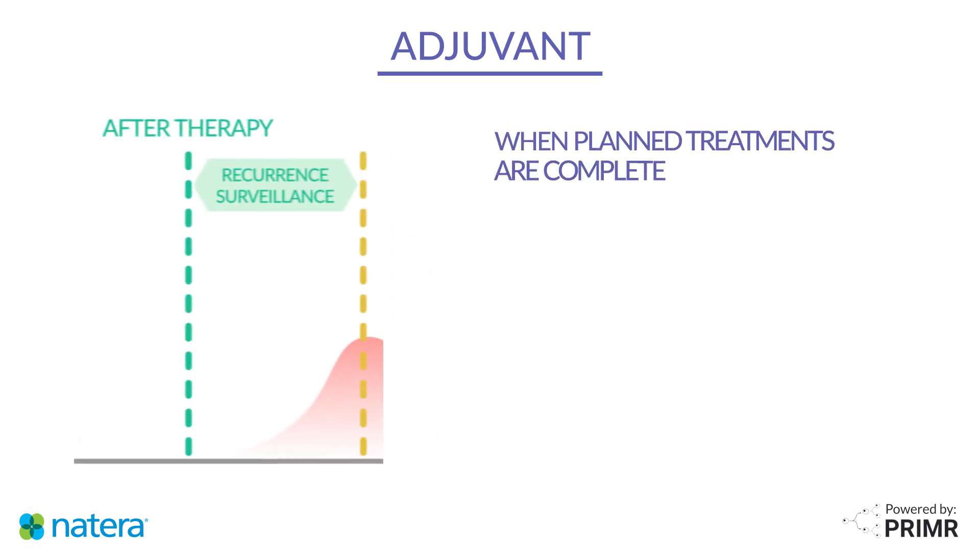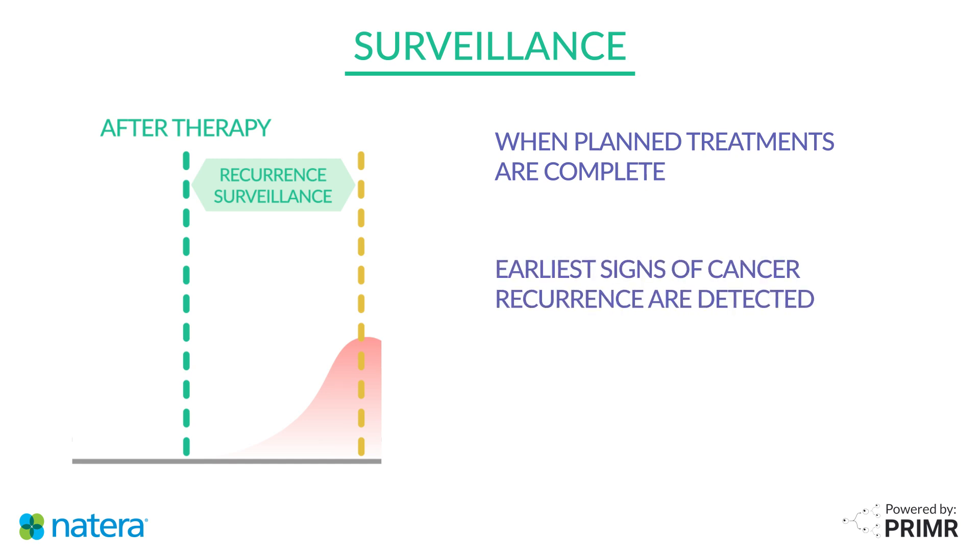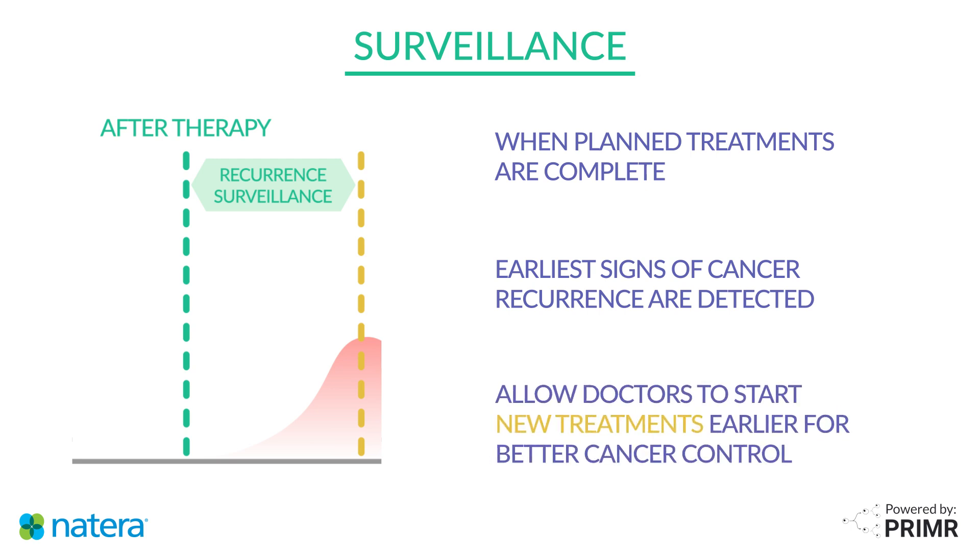Once patients have completed all planned treatments, they are in surveillance. This means doctors will periodically perform tests to look for signs that cancer may be growing back. Signatera can be used during surveillance to detect the earliest signs of cancer recurrence, often before it even shows up on a scan. This may allow doctors to start new treatments earlier, potentially controlling cancer before it becomes harder to treat.